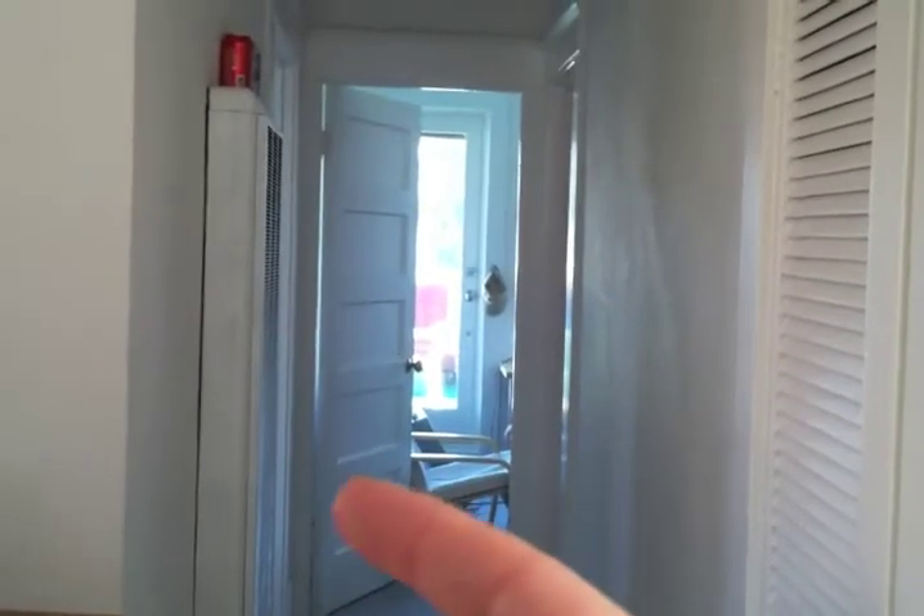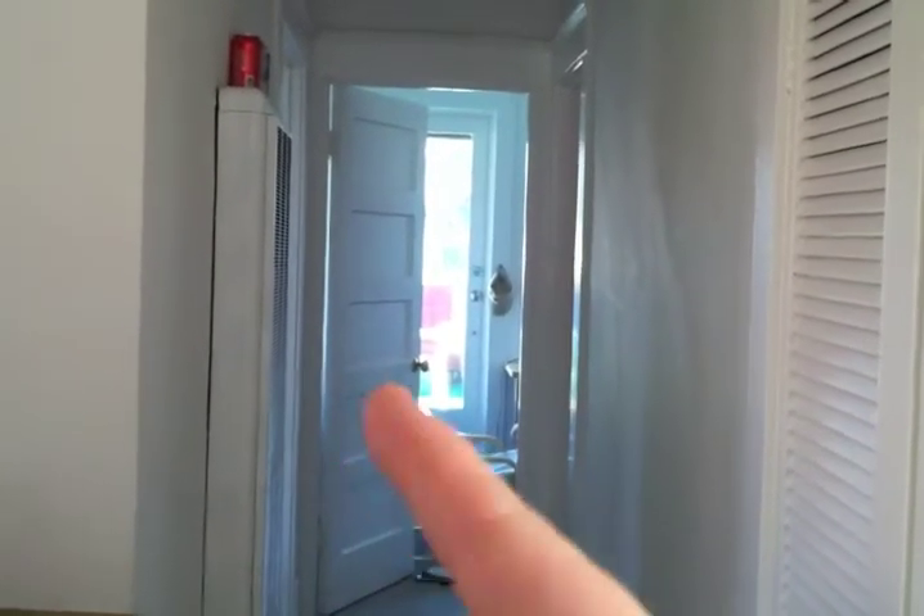So this is the landing, stairwell looking down, landing. Very nice and neatly organized a la Helenita. Come up the top of the stairs, kitchen's right there. Bedroom straight ahead. Bathroom, other bedroom, patio access through there.